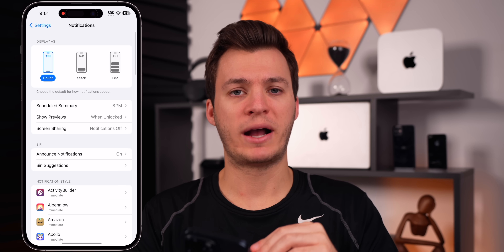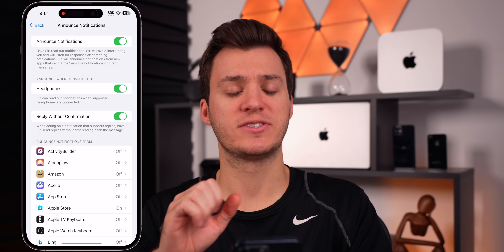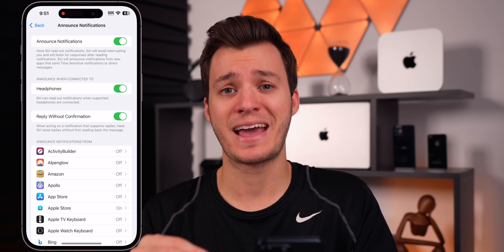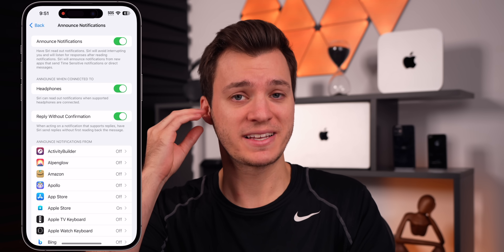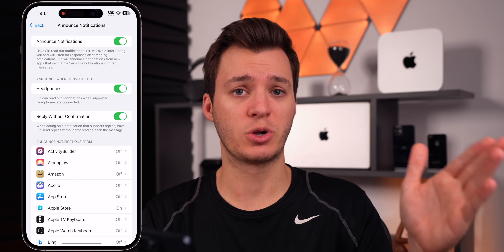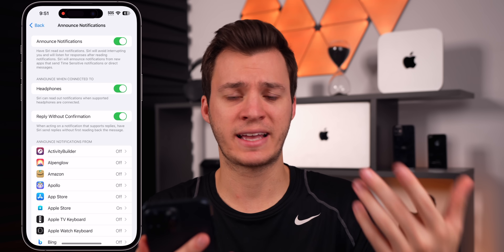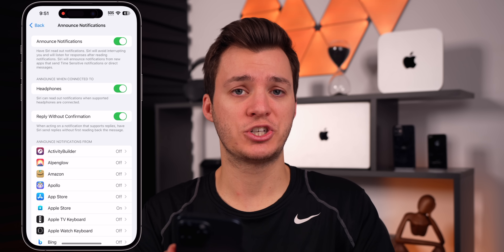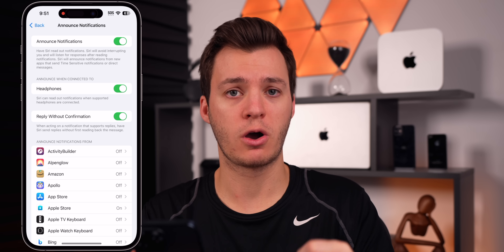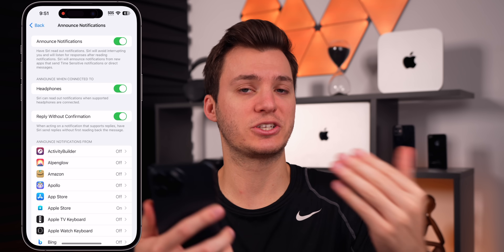Let's start by talking about iOS 17.2 and some additional features and changes. Last week I talked about the announced notifications feature getting smarter in 17.2 — how your phone can now basically scan a photo and read out what's in it to you even when your phone is locked. I told you how it described a screenshot for me but I couldn't get it to describe a dog or a cat. Now somebody on Reddit shared a video where Siri announces what's in a photo while his phone is locked through CarPlay.